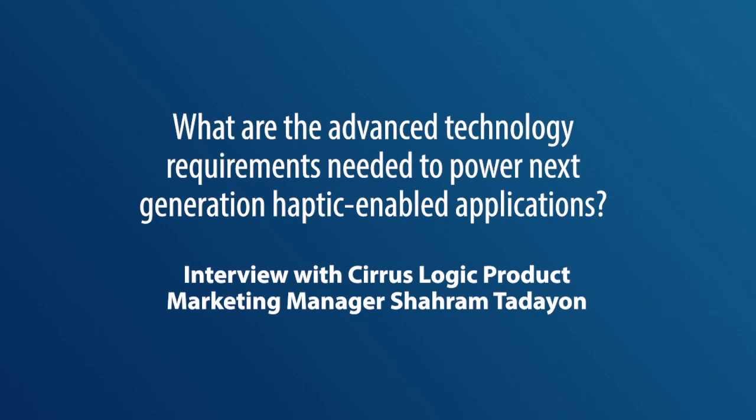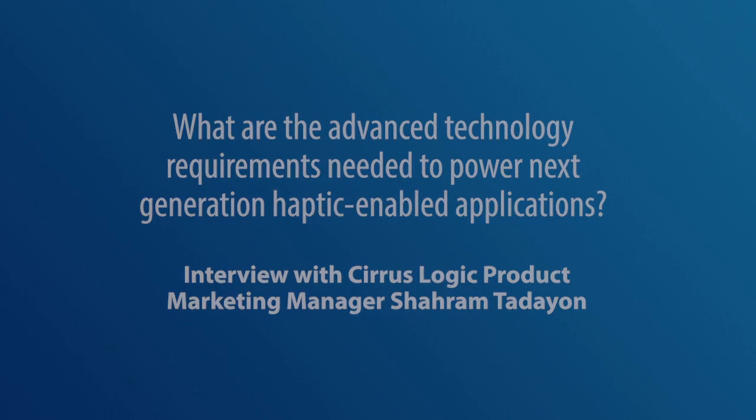Cirrus Logic product manager Sharam Tadehan discusses the advanced technology requirements needed to power the next generation of haptic-enabled applications. There's actually a lot of engineering that goes into making a haptic effect that the brain perceives to be a button.